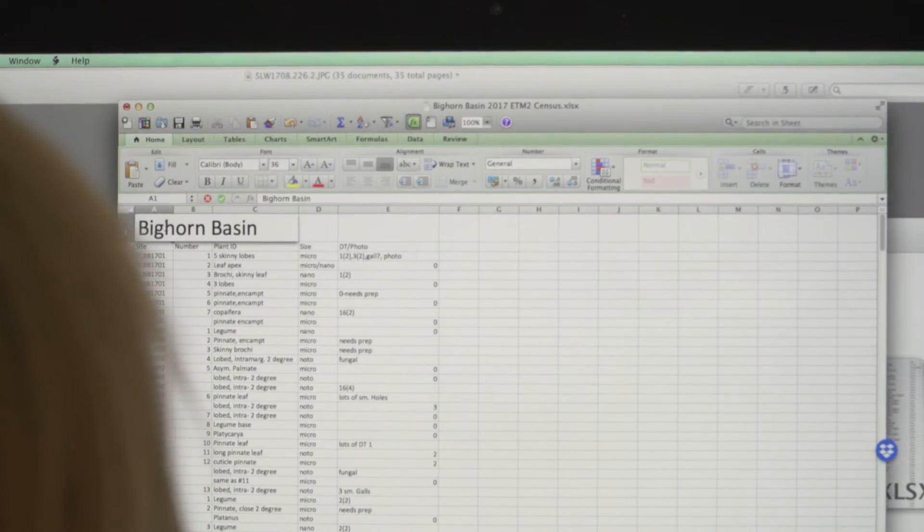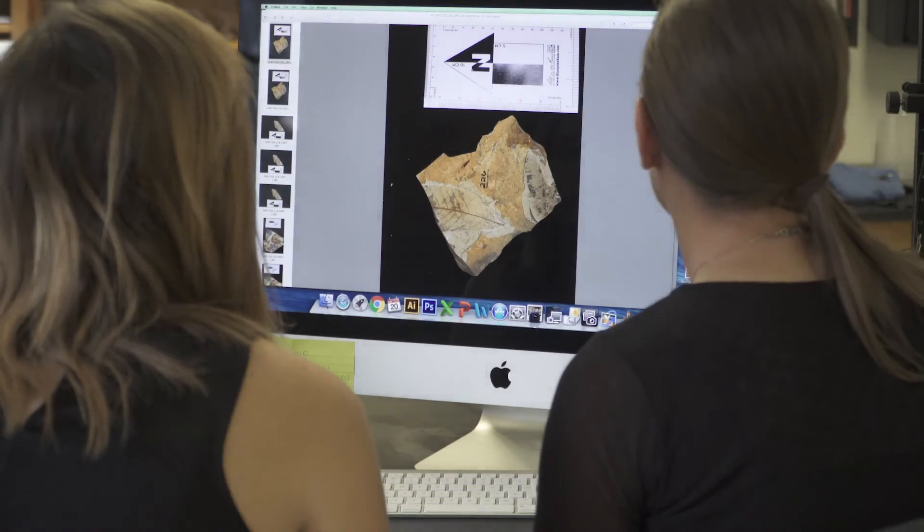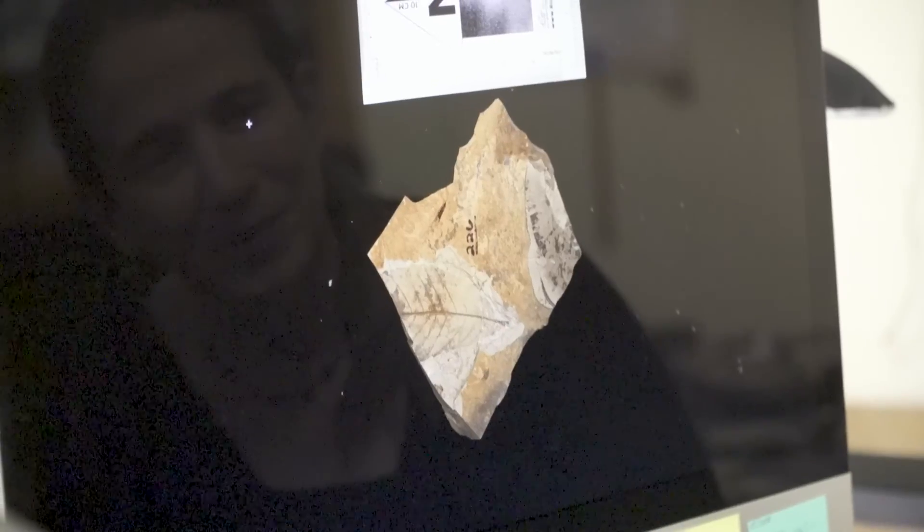I'm super interested in making connections with people all over the state who might have plant fossils on their properties and who would be interested in having me and my students come out and learn more about Wyoming's plant history.